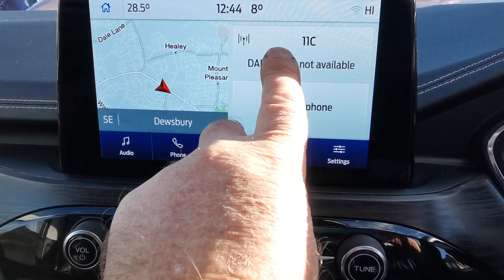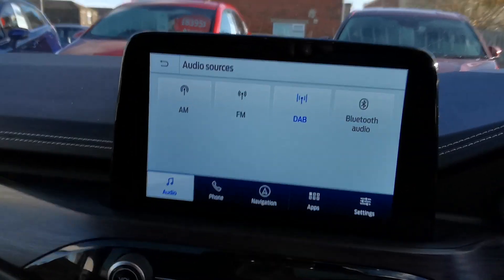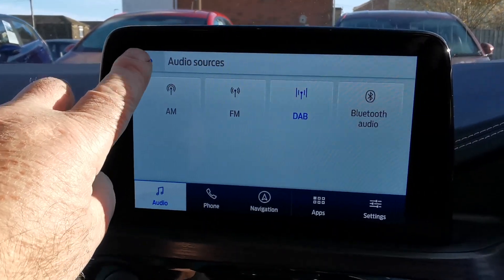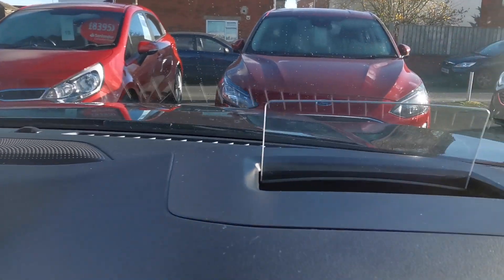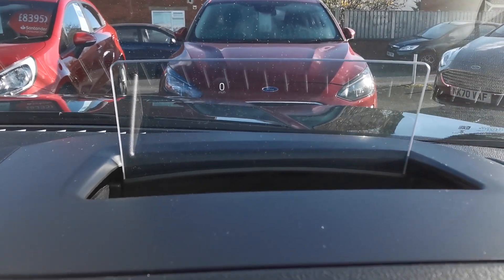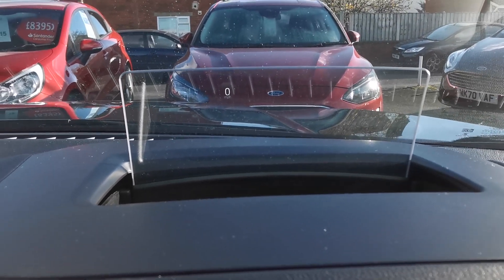On the audio side you've got AM, FM, and DAB radio stations, plus Bluetooth connectivity so you can play music from an external device. The car also has a heads-up display showing the speedo and various warnings without taking your eyes off the steering wheel.